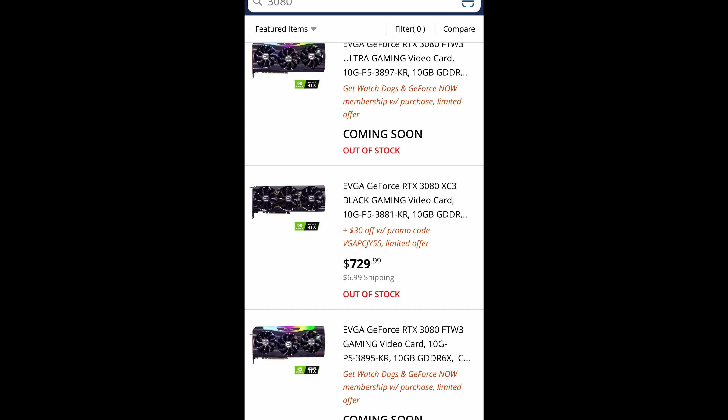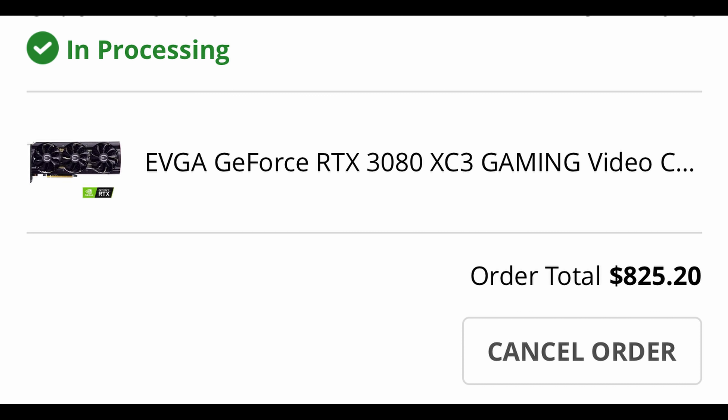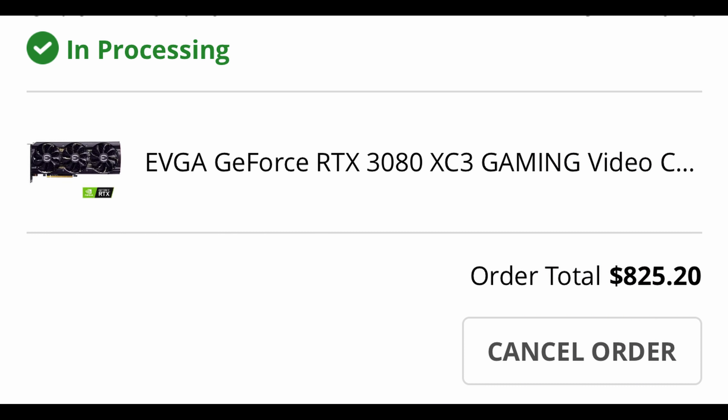I added it to cart, everything went fine, I went through the checkout process — I was already logged in beforehand to make sure it'd be fast. I purchased the card, got the confirmation email saying thank you for your order. I even checked the app later just to make sure the order was there, and it was — it said thank you for buying the EVGA card. My order showed as processing, along with the two bonus items: a game and Nvidia GeForce Now.